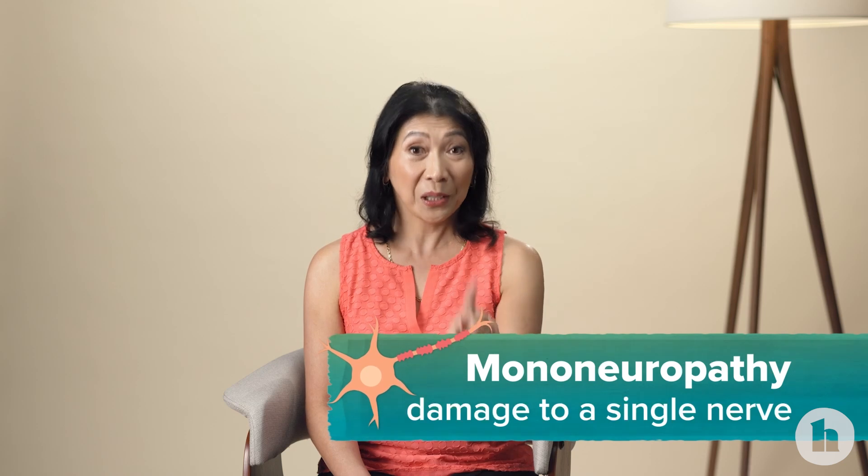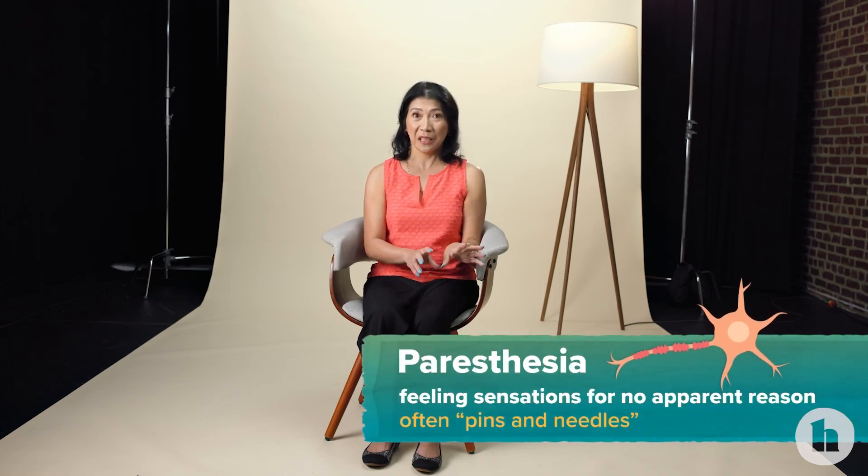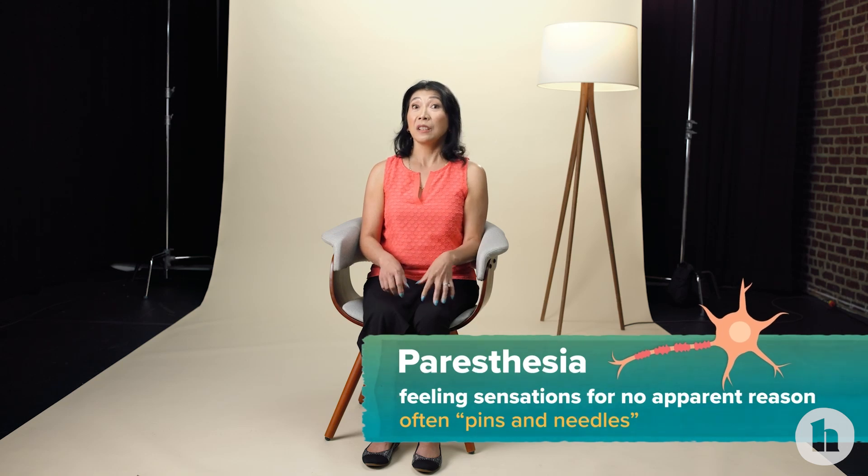There is something called mononeuropathy, where a single nerve gets damaged, and sometimes people will just have numbness or weakness of one part of their body, but that's a lot less common. When people have nerve damage they can either feel weird sensations that aren't there — what we call paresthesia — so sometimes people say they feel like they're walking on cotton balls, or they feel little lightning strikes on their feet. Or they can lose sensation and have numbness in their feet.